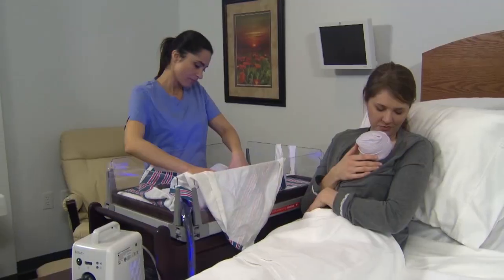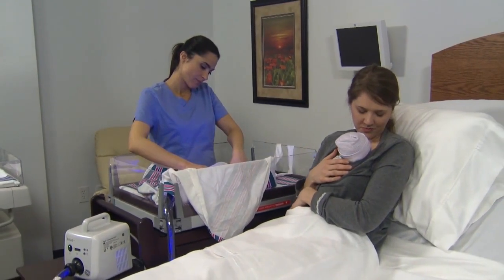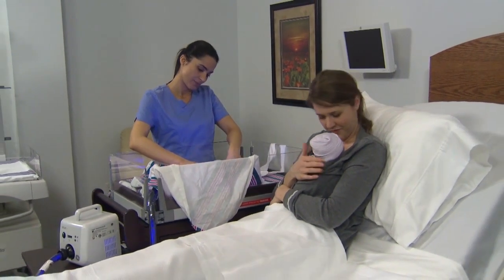It really facilitates family-centered care — the mothers are able to breastfeed, the fathers are able to hold the infant, and the infant is soothed during that difficult time.